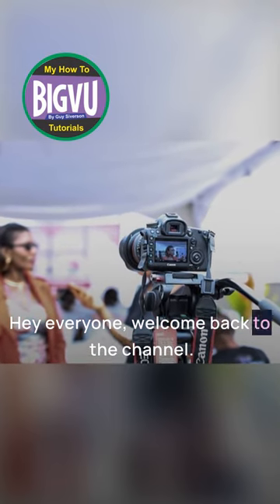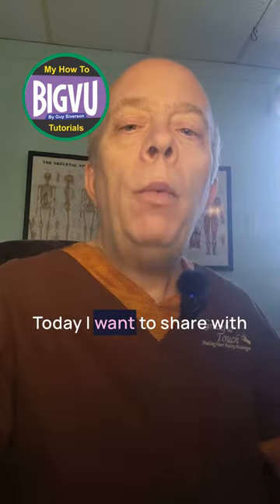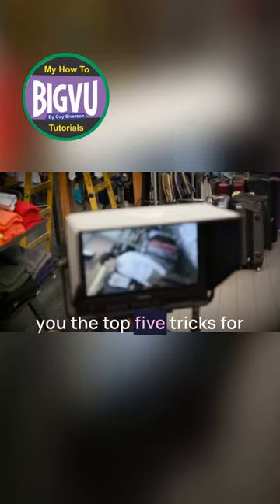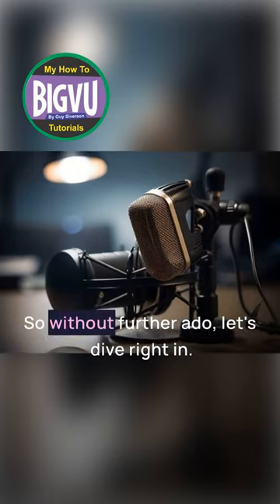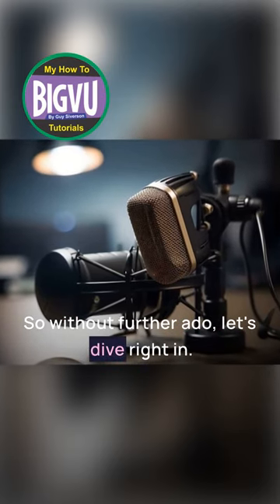Hey everyone, welcome back to the channel. Today I want to share with you the top five tricks for professional live streaming using your phone. So without further ado, let's dive right in.